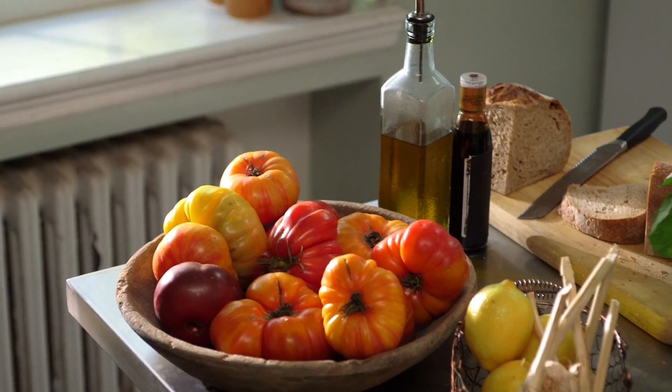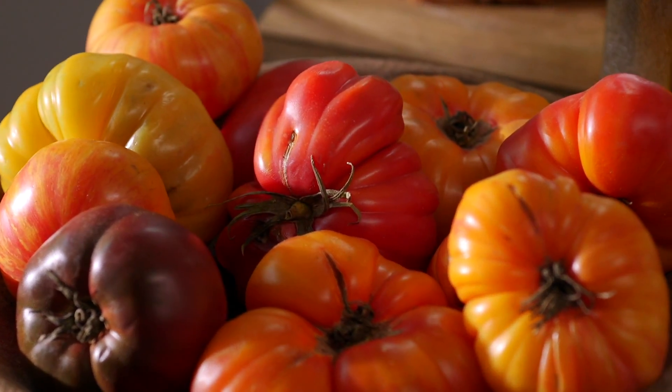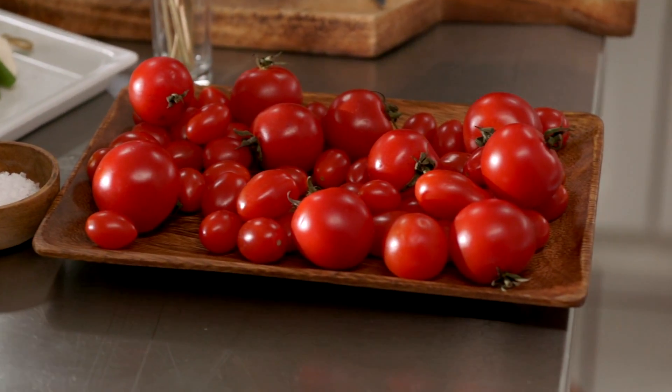A ripe tomato ripe from the vine is one of my favorite things to eat, and at the end of summer your farmers markets and grocery stores are loaded with all different kinds of tomatoes — heirloom tomatoes, cherry tomatoes, every color you can think of — and you can make delicious dishes with them without even cooking.